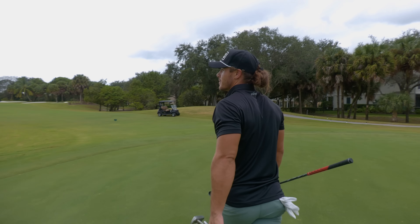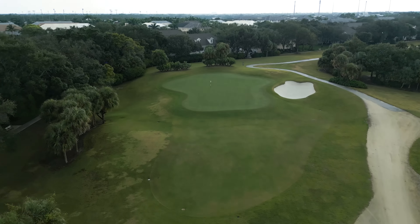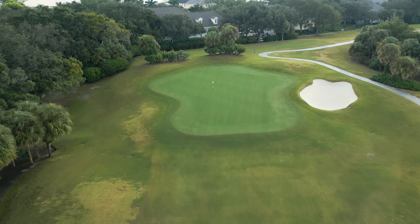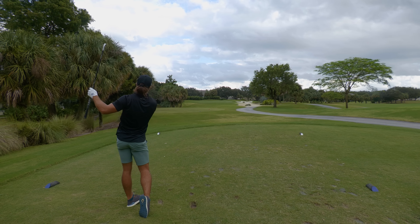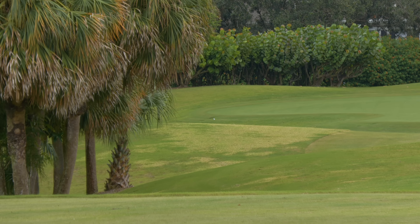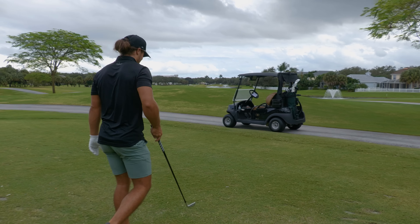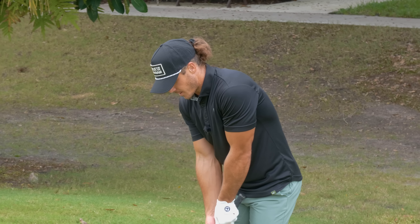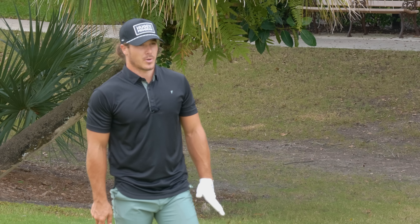Hole number 8 — got a par 3, it's 186 yards. This is actually a perfect 7 iron. See if I can take advantage of it, get one close and make a couple coming in here on the turn. That's way short. The short game's got to show up — I'm a little bit short-sided. Got 58 in hand. I'm going to land this about 4 feet on and it should release because there's some grass behind the ball.